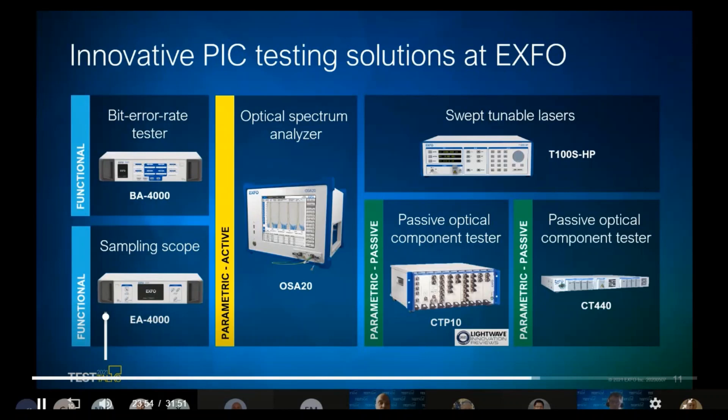We can also run tests on devices that emit light. In that case, you would require an optical spectrum analyzer such as the OSA 20, which can scan up to 2000 nanometers per second, meaning many scans per second for alignment purposes — one of the fastest on the market today. Going further, you can perform functional testing on the wafer such as eye diagram with a sampling scope or bit error rate testing. EXFO acquired Inoptical, which specializes in these types of instruments — the BA 4000 and EA 4000 — keeping speed, accuracy, and quality of measurement in mind. These complete the proposition for PIC testing solutions at EXFO.